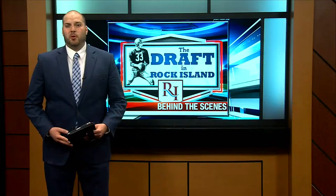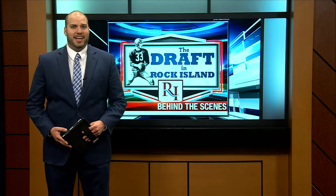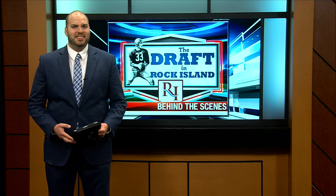To put on a nationwide event like the NFL Draft requires plenty of help at each individual site with a lot of preparation. FOX 18's Adam Rosso gives us a behind-the-scenes look at the making of an NFL Draft in Rock Island.